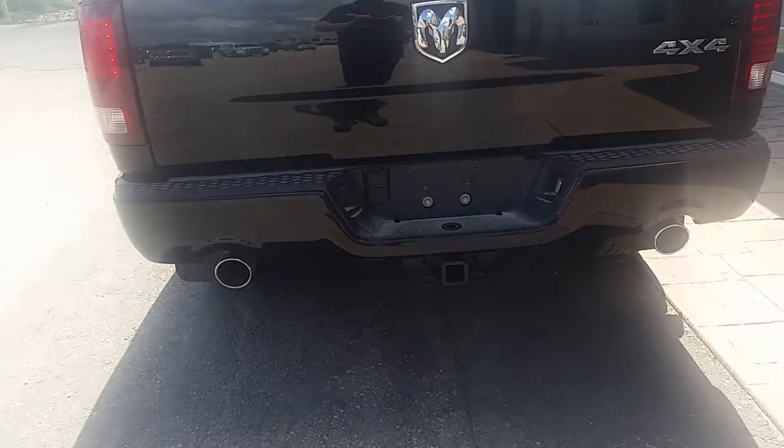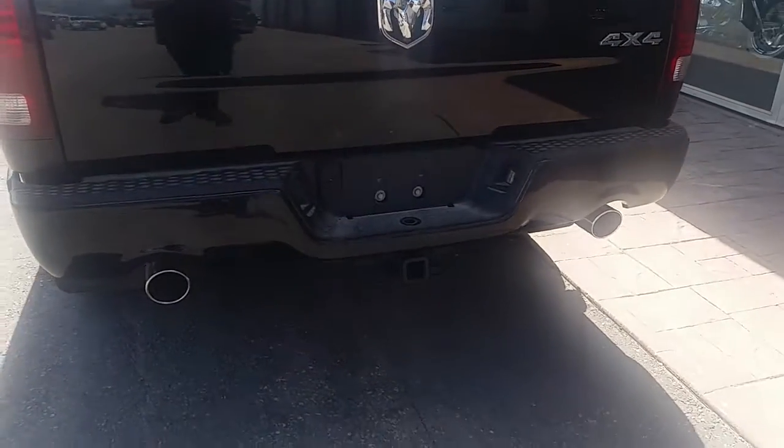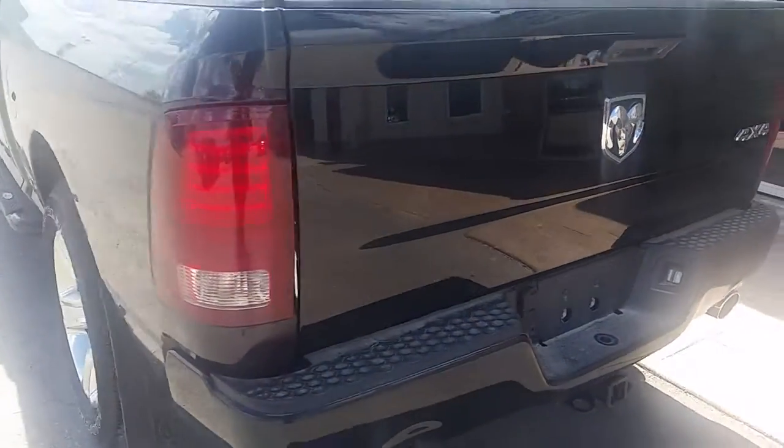And dual outlet exhaust. You will notice you do have a trailer package with the receiver and 4 and 7 prong plug-ins as well.